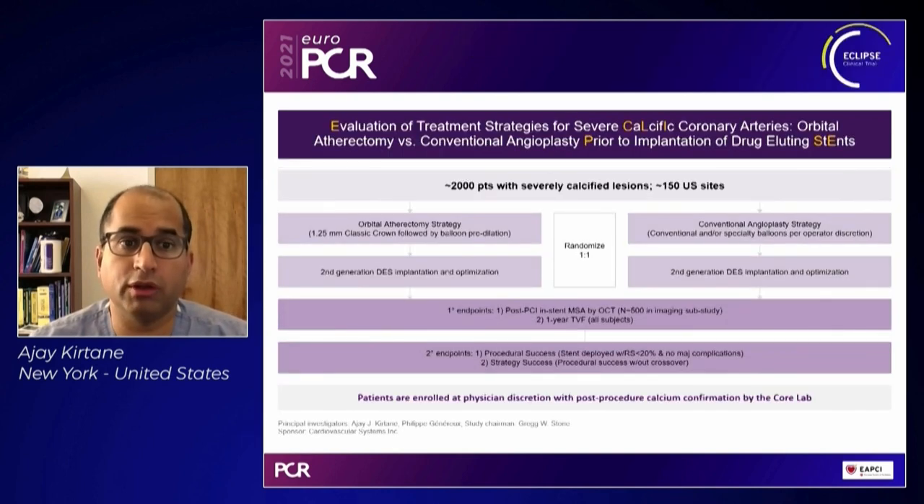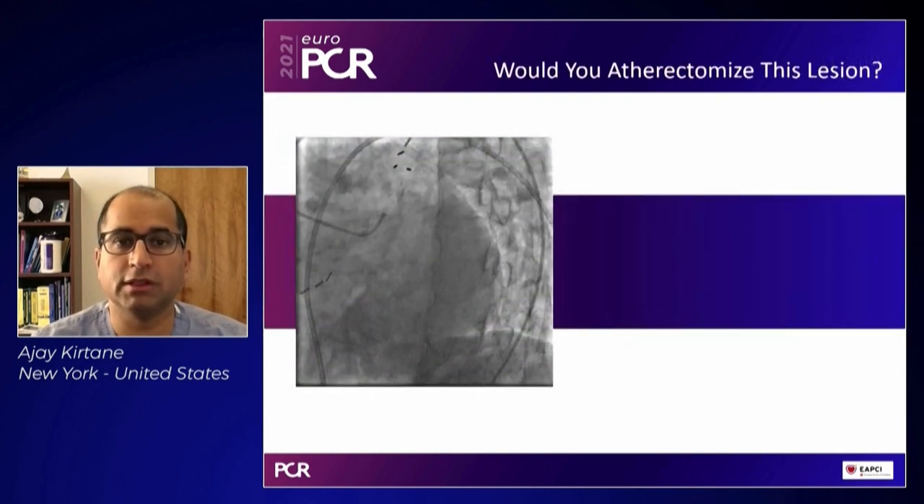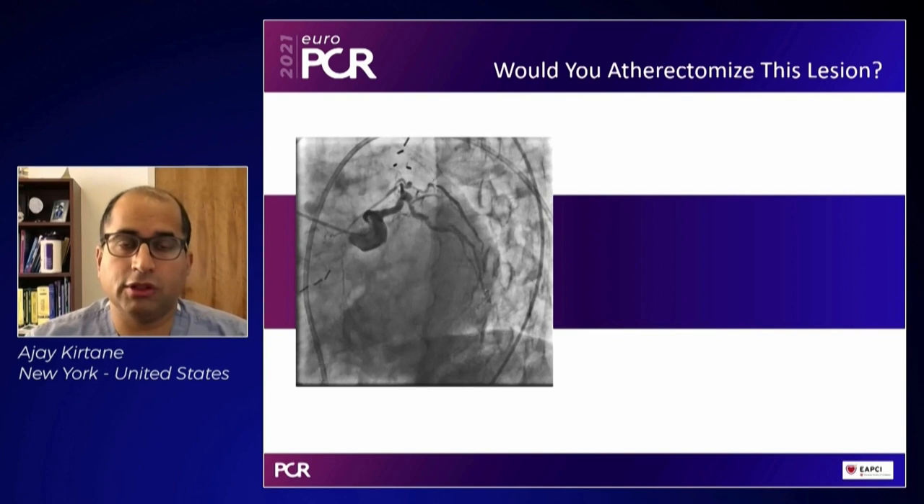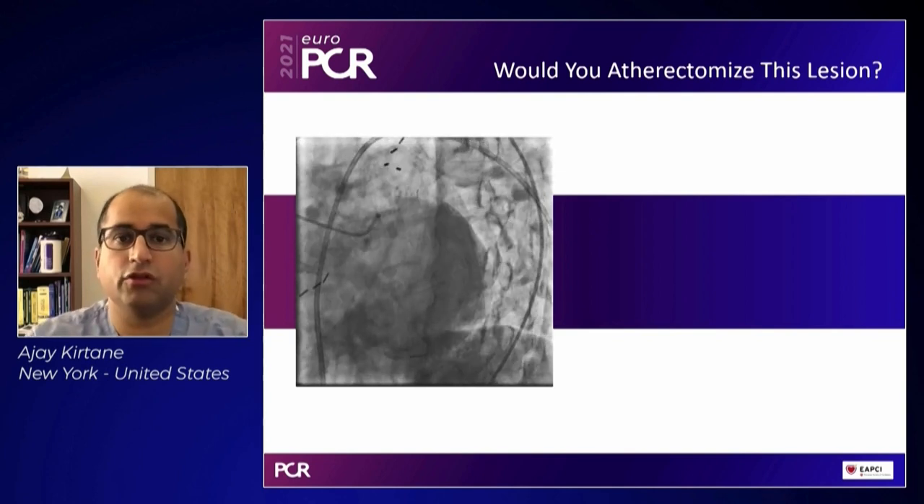Because ORBIT II was a single-arm registry, CSI — in collaboration with the Cardiovascular Research Foundation, with me as PI — has launched a 2,000-patient randomized trial called ECLIPSE to determine if an OAS-first strategy is superior to a conventional balloon-based strategy alone. It's critical to do true head-to-head randomized trials rather than comparing non-randomized data, since lesion and patient characteristics may vary across non-randomized subsets. ECLIPSE is now over three-quarters enrolled.